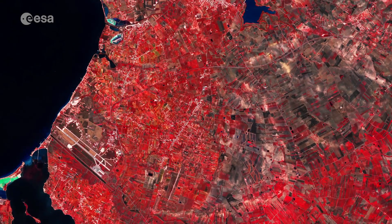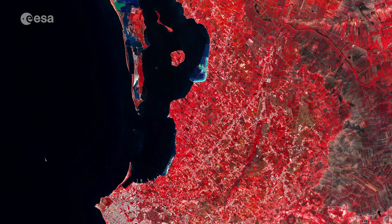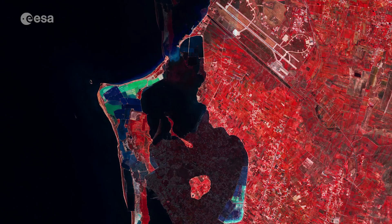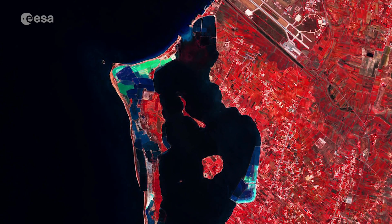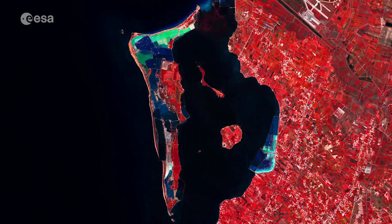Both the Saline di Trapani and Paceco Nature Reserve and the Stagnone Nature Reserve, with their shallow sea waters, windy coast and abundant sunshine, make the area between Marsala, at the bottom of the image, and Trapani an ideal place for salt production. The reserve consists of more than 1,000 hectares of landscape dotted with windmills, migratory birds such as flamingos, and light red lagoons visible in summer.